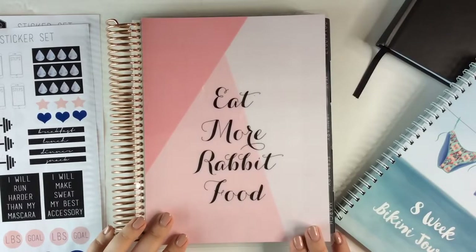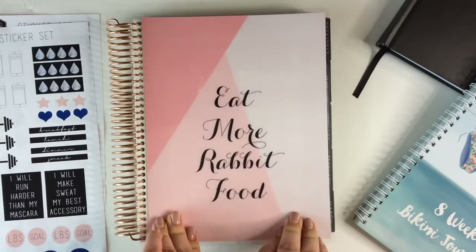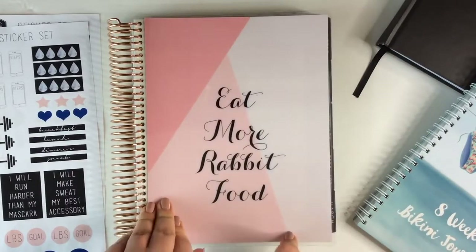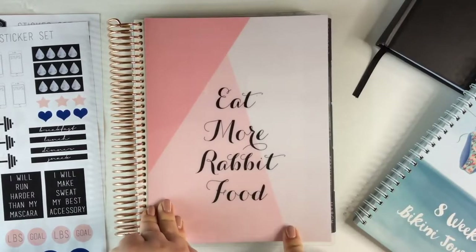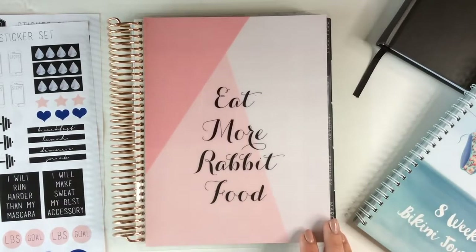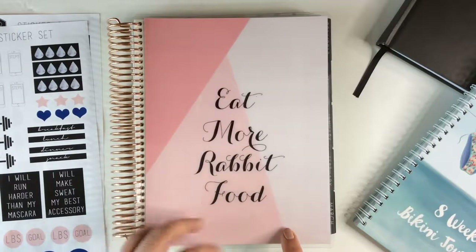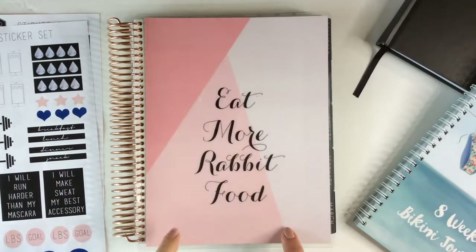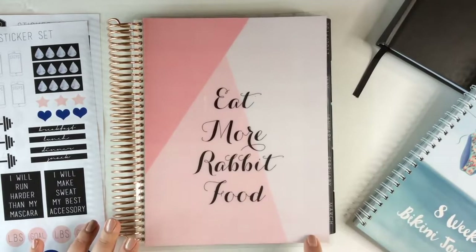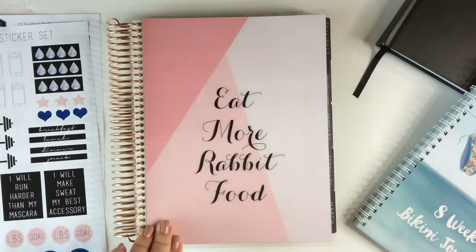Last but not least is this Erin Condren planner. I have lots to say about Erin Condren — honestly, I don't know why I keep trying them because I'm continually disappointed. But I don't know any other company that allows you to customize a cover the way that Erin Condren does, and it's solely because of that reason that I'm including this planner. With the Fit Happens book, I'm so affected and motivated by aesthetics and motivational quotes, so I really wanted a planner with a motivational cover that I could make myself, and Erin Condren was the only one I knew that would do it.